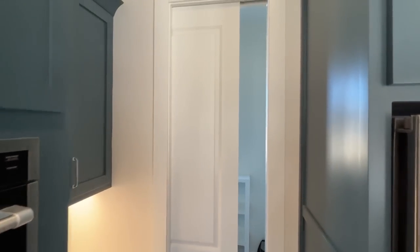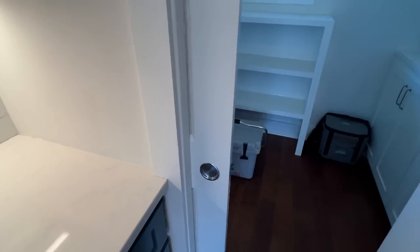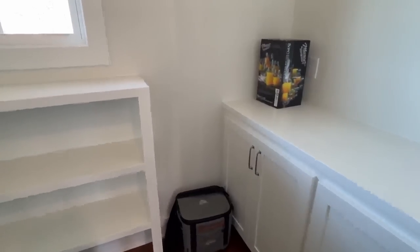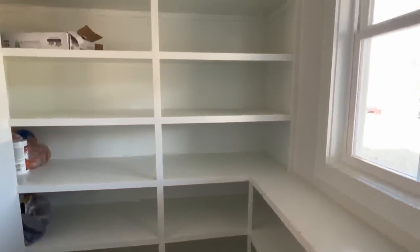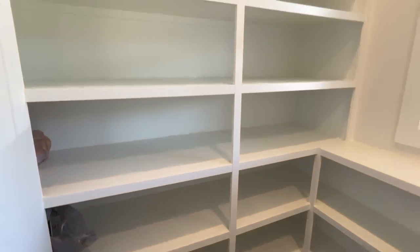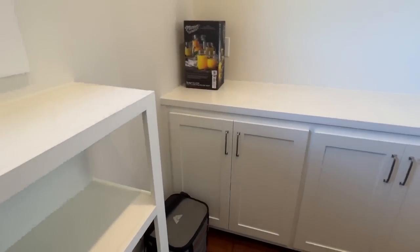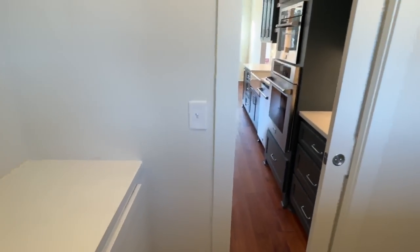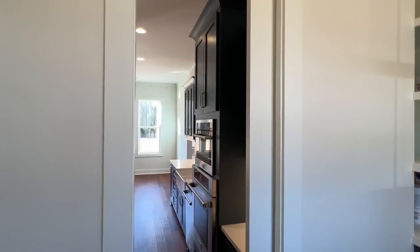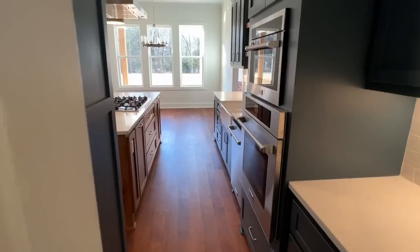Wait a minute — what do we have right here? It's a pocket door going into the pantry. There were people in the house when I was touring, so it was tough getting that pantry shot — I didn't want to make a scene. But I made it happen for y'all, and the gimbal was holding it real stable. It's a really great-looking pantry — notice you've got some countertops in there as well.